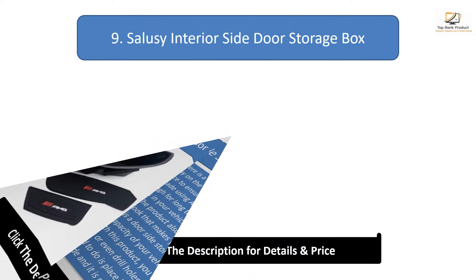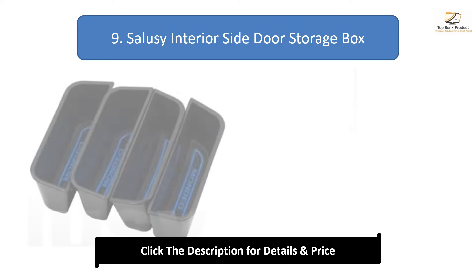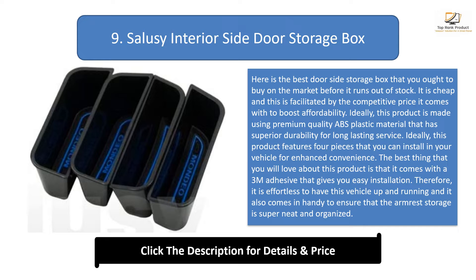Number 9: Salicy interior side door storage box. This is the best door side storage box you want to buy before it runs out of stock. It is cheap, with a competitive price boosting affordability. Made using premium quality ABS plastic material with superior durability for long-lasting service, it features four pieces for enhanced convenience. It comes with a 3M adhesive for easy installation, keeping your armrest storage super neat and organized.